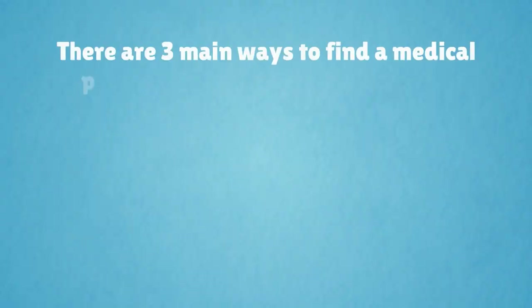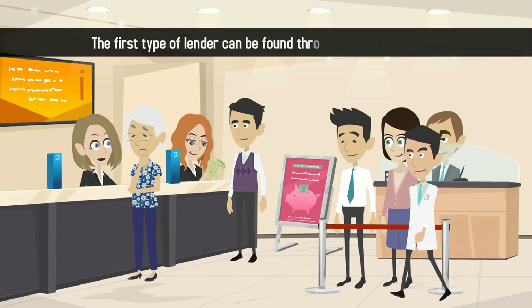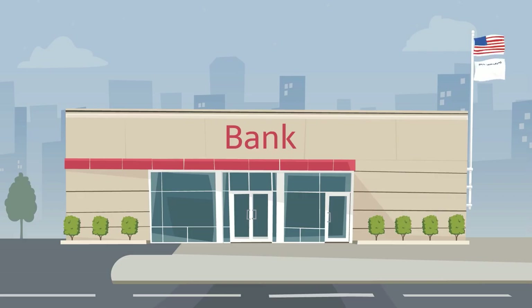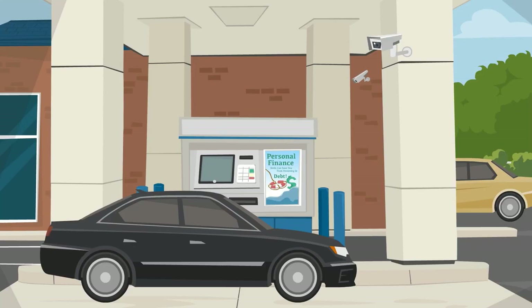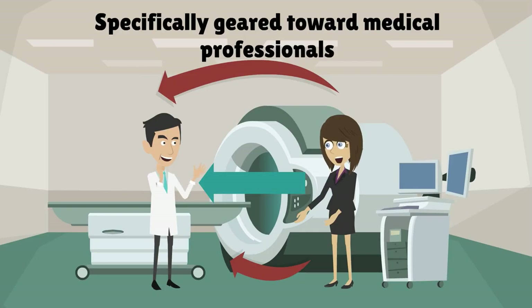There are three main ways to find a medical practice lender that is right for you. The first type of lender can be found through a traditional bank. Bank of America, U.S. Bank, Wells Fargo, and TD Bank all have dedicated loan programs specifically geared toward medical professionals.